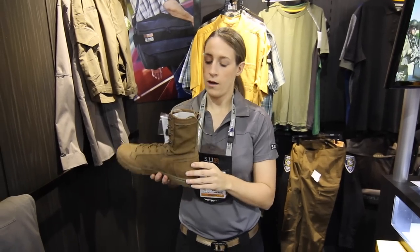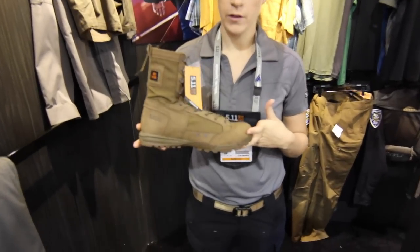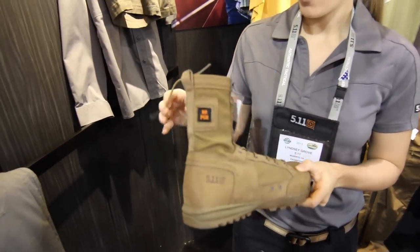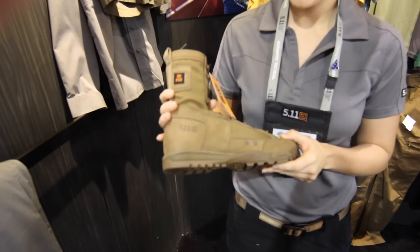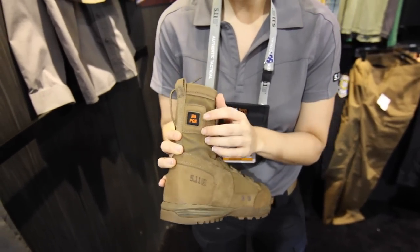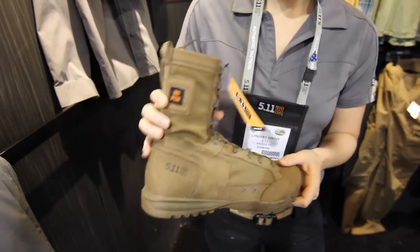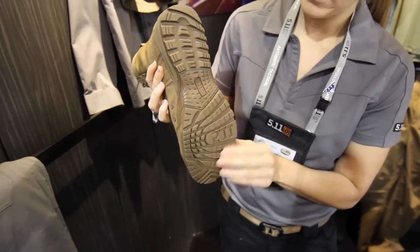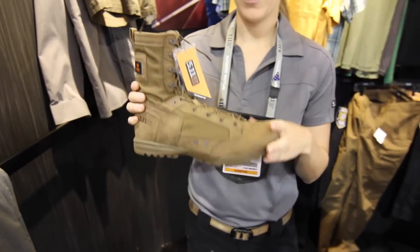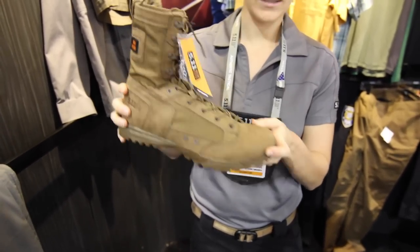The next product is our Skyweight Rapid Dry boot. This is built on a platform similar to the really popular jungle boot, so it's really, really lightweight. It's also extremely quick-drying, which is the rapid dry feature of the boot. It's also compatible with our blood type patch kit, so here you can put whatever your blood type is for emergency medical situations. It's also got a really great tread, awesome for range of motion, really great for grip. But as I mentioned, extremely lightweight, extremely durable, and great for hot and dry situations.